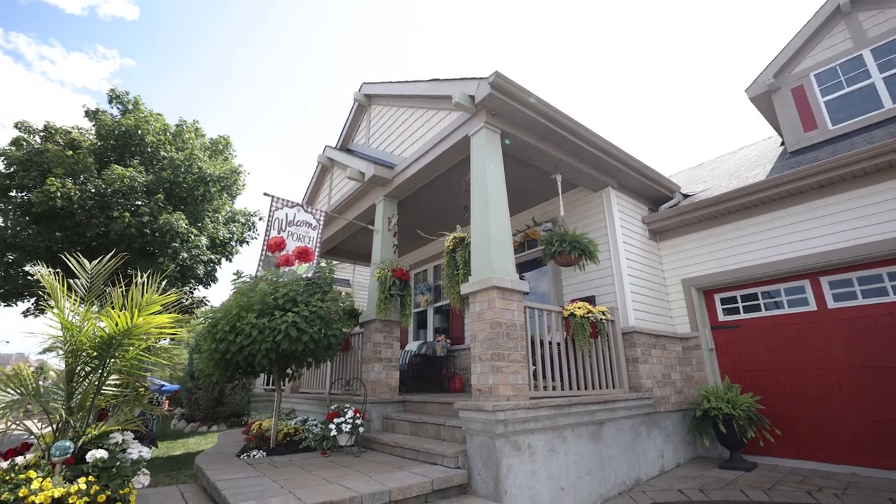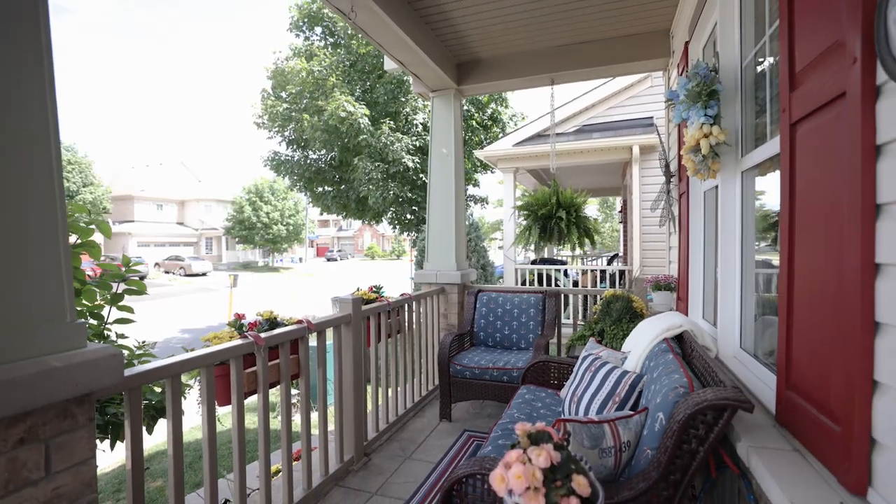Before you even walk inside the home, you're greeted by this massive front porch with impeccable stonework.